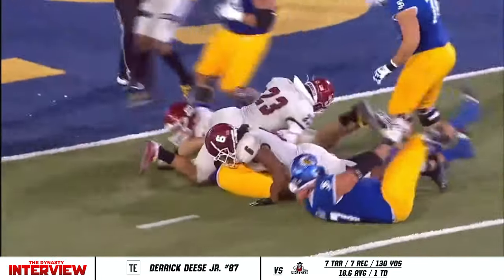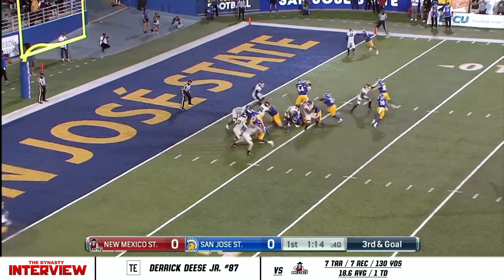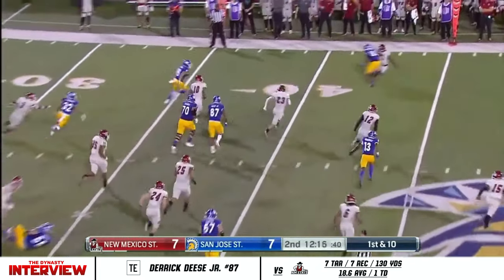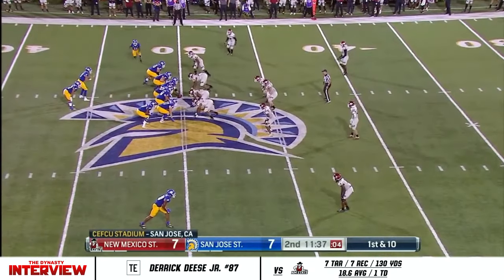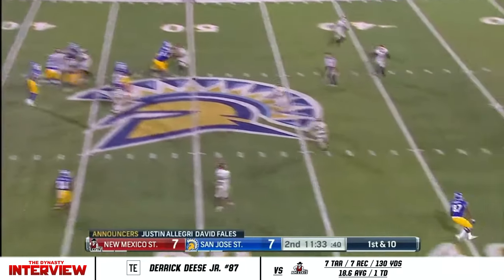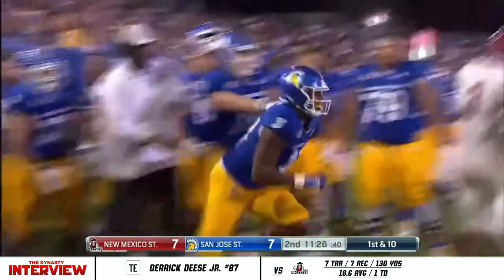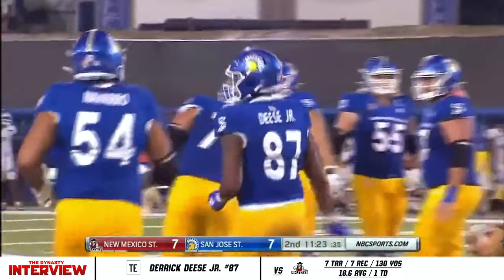Third and goal from the three. RPO. Nash on the draw — Nash with good running room over on the left side, hurdles a down defender. They lost their starting quarterback. Nash throws — there's Deese wide open at the 40-yard line, in some space. Deese will take on four players, no problem. The big tight end fights for extra yardage. That play action and Deese wide open — it all looks the same.